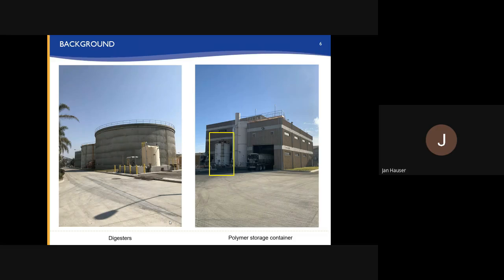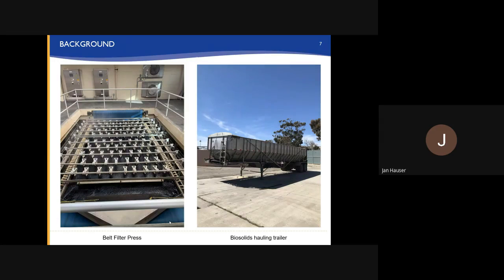The tank highlighted in yellow is where we store our bulk polymer. The photo on the left is the belt filter press — one of four belt filter presses that were newly installed last year, and they are working quite well. On the right is one of the trailers that are filled with solids every day. We have four of those trailers that go out of the plant every day.